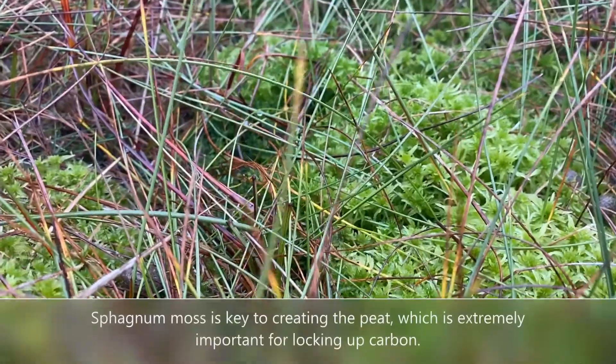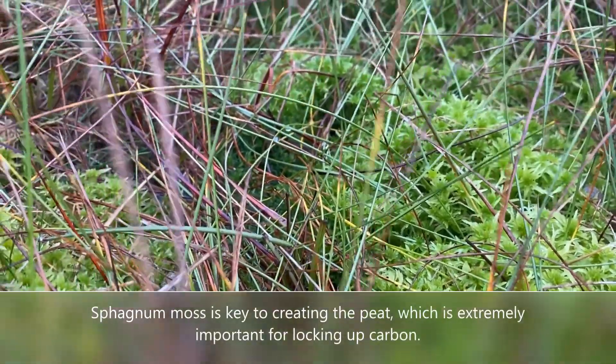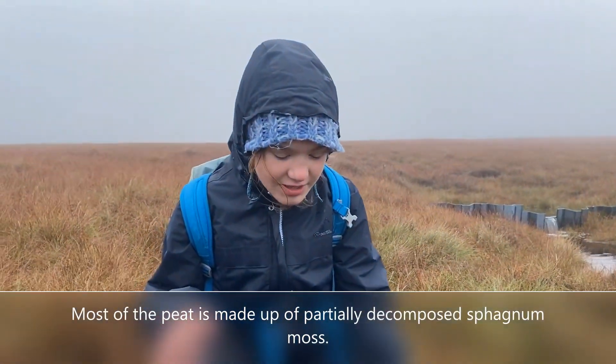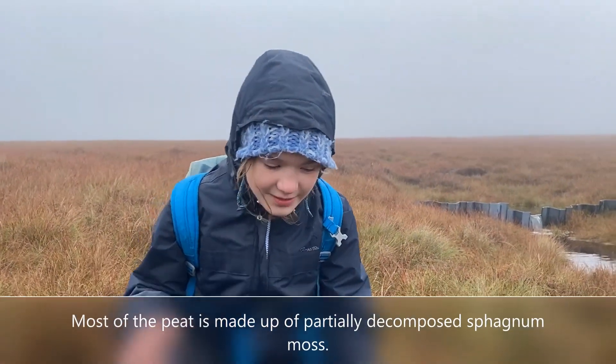It helps build the peat, which is extremely important for locking in the carbon. Most of the peat is made up of dead, partially decomposed sphagnum moss.